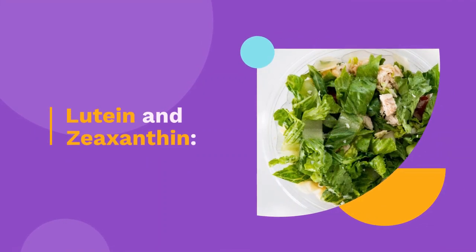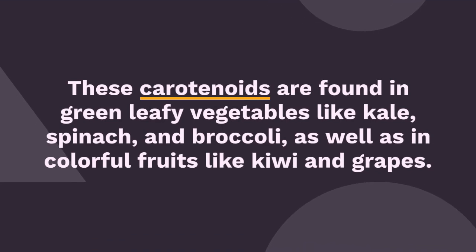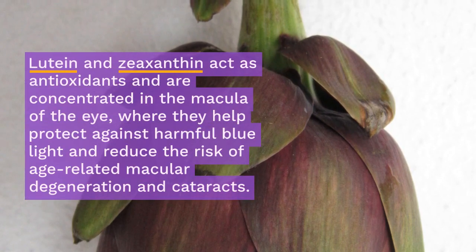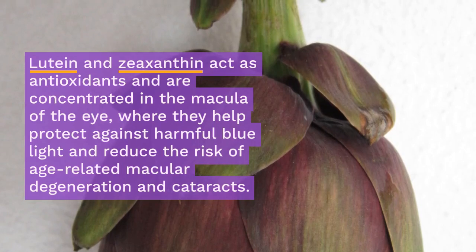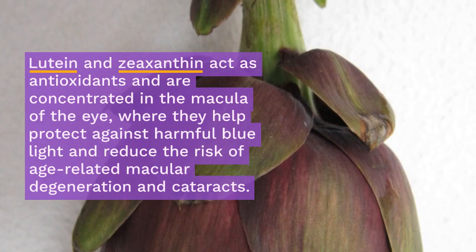Lutein and zeaxanthin. These carotenoids are found in green leafy vegetables like kale, spinach, and broccoli, as well as in colorful fruits like kiwi and grapes. Lutein and zeaxanthin act as antioxidants and are concentrated in the macula of the eye, where they help protect against harmful blue light and reduce the risk of age-related macular degeneration and cataracts.